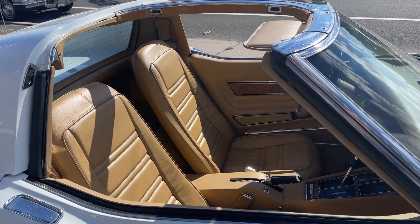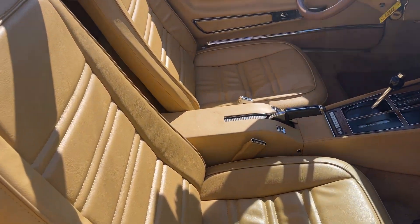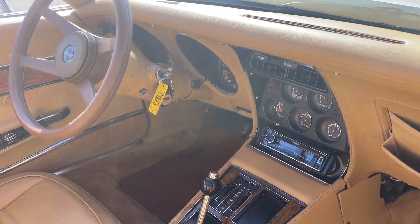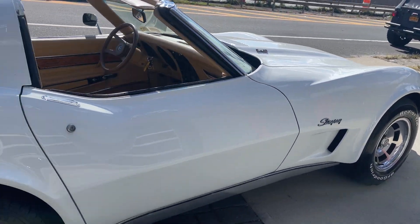Look at the interior. Look at that leather — leather interior, automatic transmission. Just an awesome car. Show or go. Low original miles.